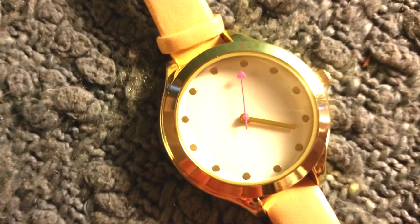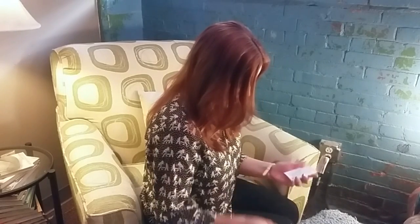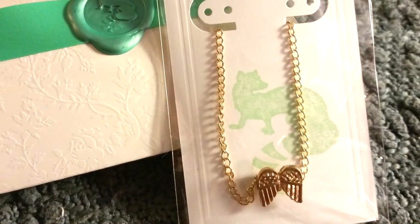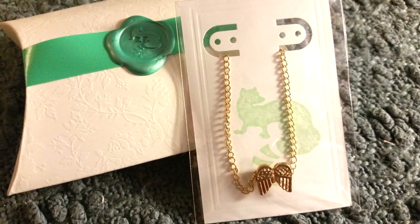Oh, look at this pretty watch — it has like a champagne strap and a cute little pink second hand. Okay, so a ring and a watch. Oh, and two other pieces — look at these gorgeous silver dangly earrings and a necklace with little angel wings. Do you see their logo? The little mint mongoose — isn't he cute?